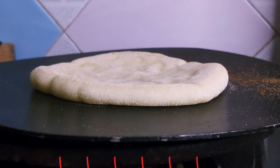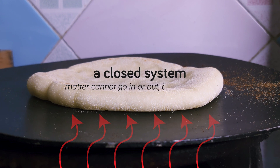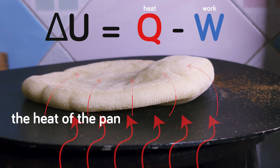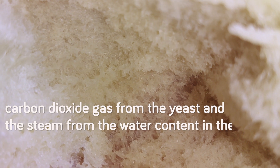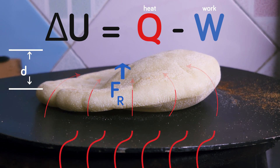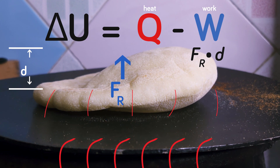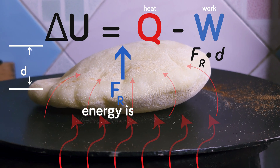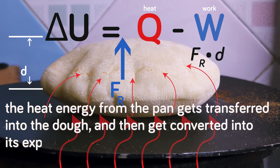The working principle is very simple. The pita dough can be roughly assumed to be a closed system that can retain gas — matter cannot go in or out, but energy can. The moment we place the dough on our preheated stovetop pan, the heat of the pan is absorbed by the dough, and carbon dioxide gas from the yeast and the steam from the water content in the dough eventually expand and are retained inside the pita dough.